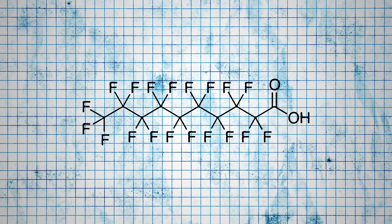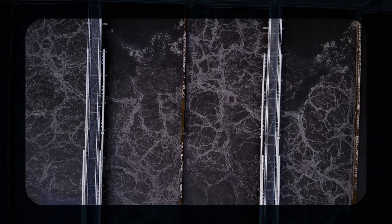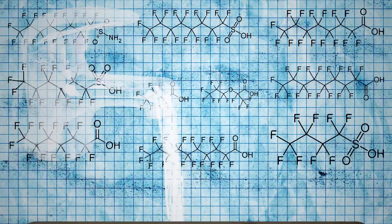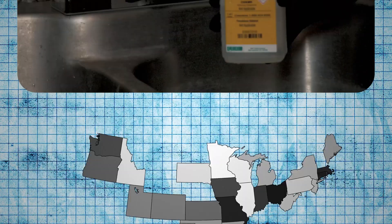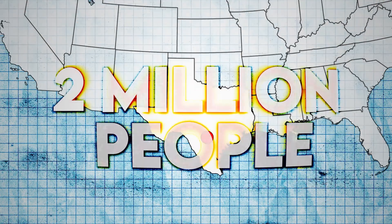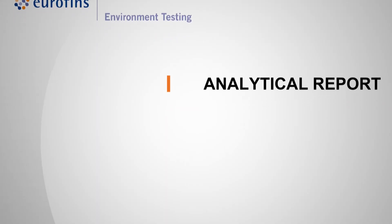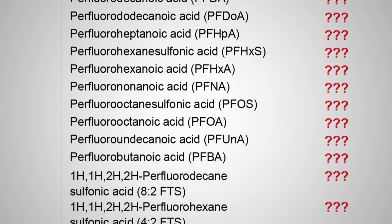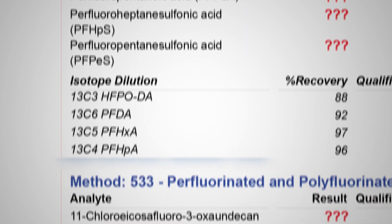PFAS, the so-called forever chemicals, seem to be everywhere, especially in our water supplies. But most people still have no idea what's actually coming out of their taps, so we decided to test the public water supply of one of the largest cities in the U.S., serving roughly 2 million people, for 25 different PFAS. The results? Honestly, they surprised us, pulling us straight into the PFAS rabbit hole. And the deeper we dug, the more unsettling it got.